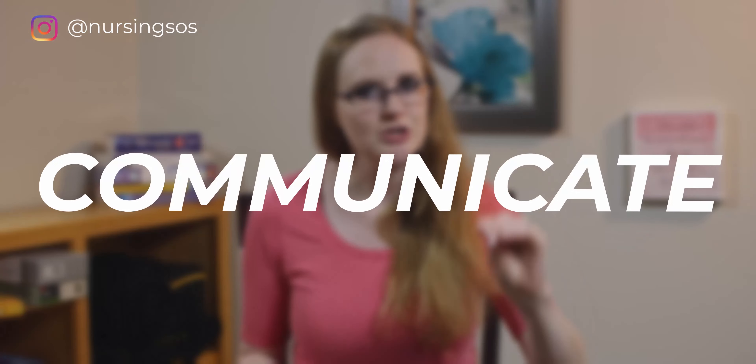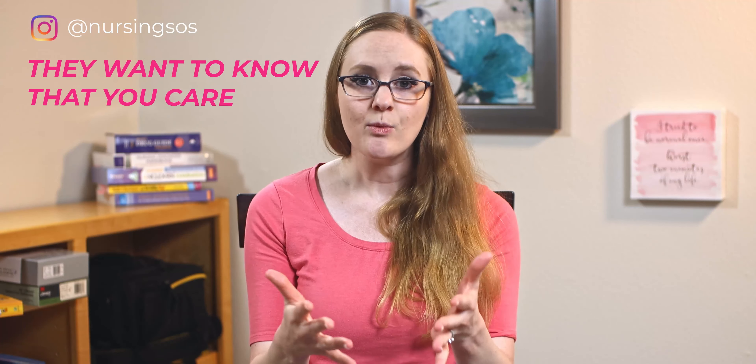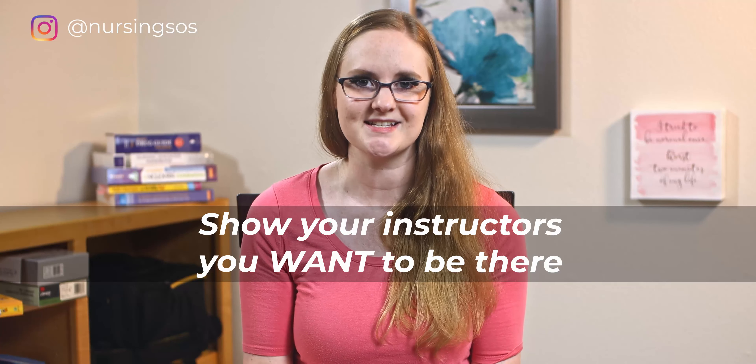So let's talk about how to fix all of that. The first thing you need to do is communicate with your instructors early and often. Email them even before classes start — introduce yourself and ask them this question: how can I be successful in your class this term? This is gold. It does two things for you: they may give you some insight and tips you never thought of, and it shows them how dedicated you are to being successful in their class. They want to know that you care, and this is a fantastic way to show that even in an online environment. You'll also want to be constantly posting in any online discussion forums for your classes — show your instructors you want to be there and that you want to succeed no matter what. Show up every day and thoughtfully contribute and provide value to other nursing students.